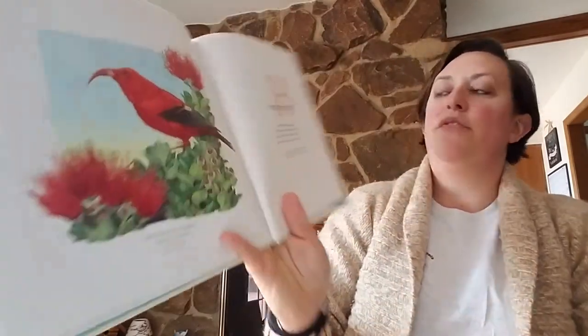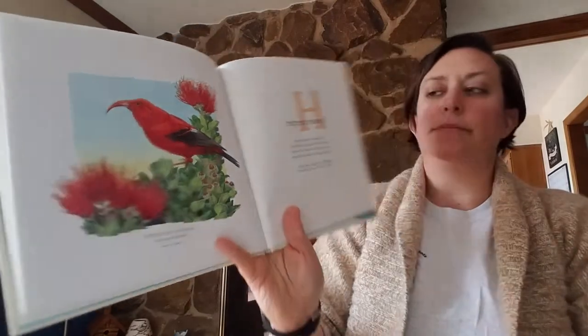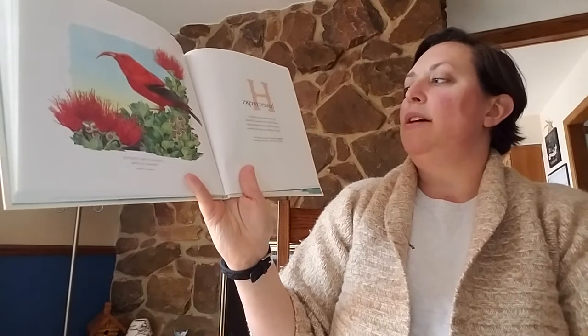H for honeycreeper. The Hawaiian honeycreeper is found only on the islands of Hawaii. Its curved bill and brush-like tongue help it gather nectar from the flowers.